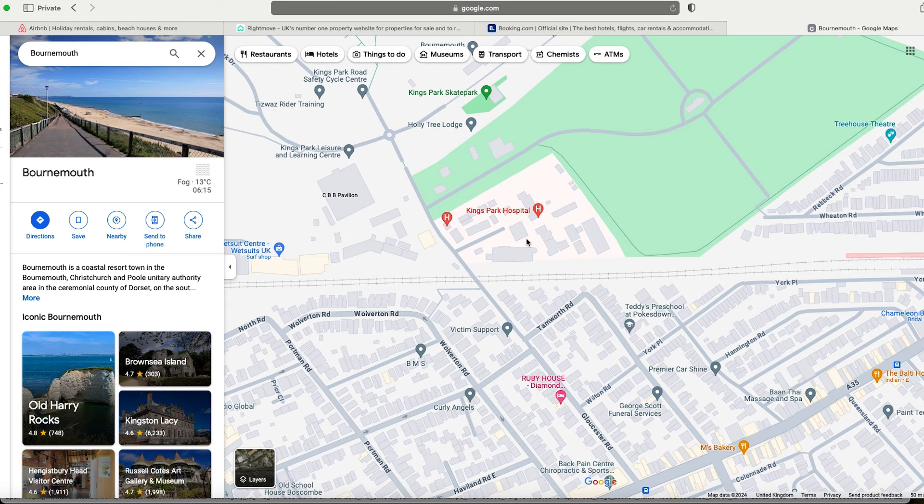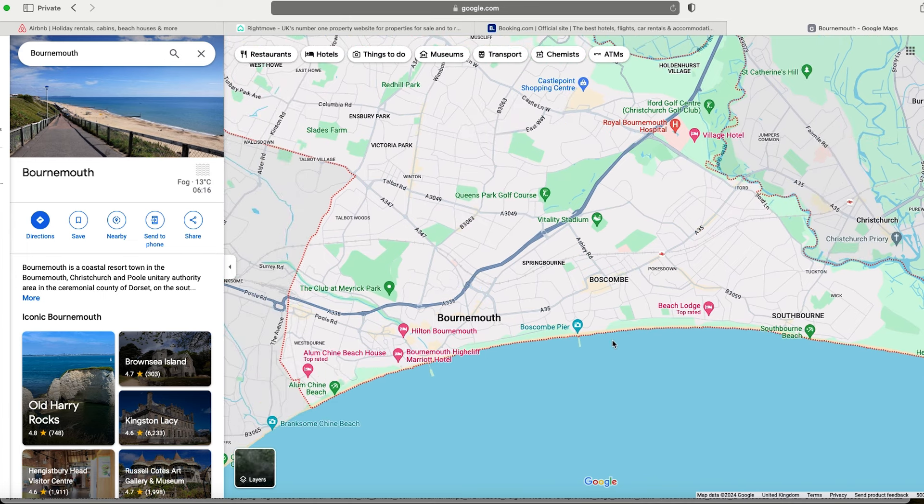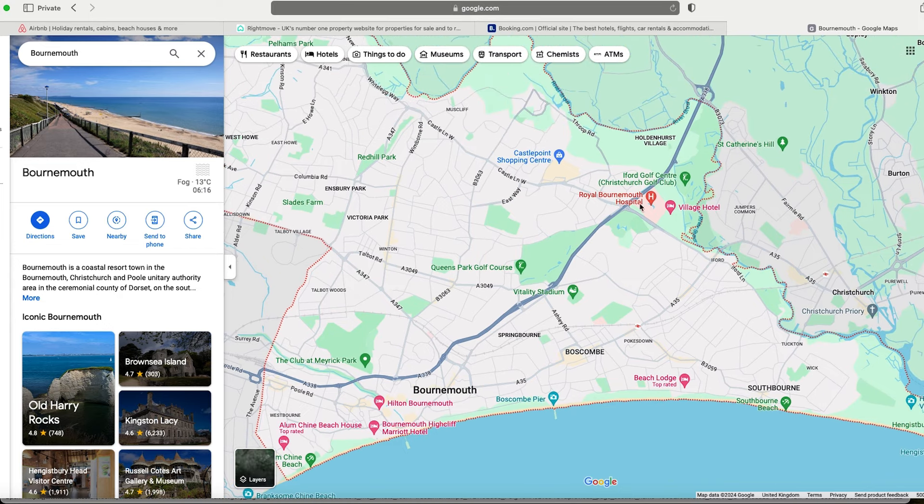I'm slightly more leaning towards serviced accommodation because I reckon Bournemouth's going to absolutely kill it being a coastal town, but I'm also thinking of HMO and a hybrid of that. The number one rule of rent to rent 2.0 is to be creative — think outside the box, find high quality property, and find cool ways to cash flow. I'm starting to get a feel for Bournemouth and I like it.